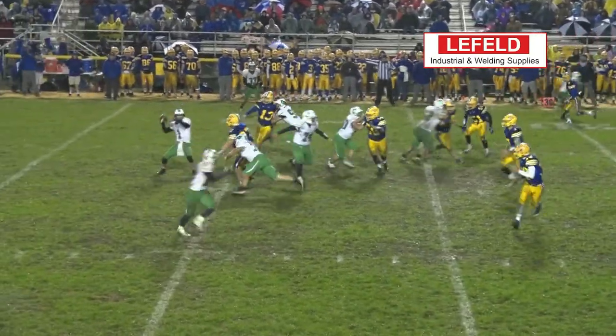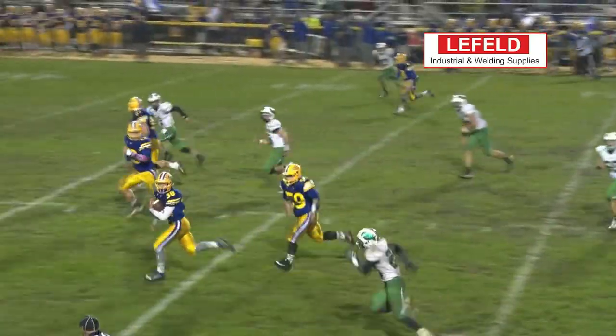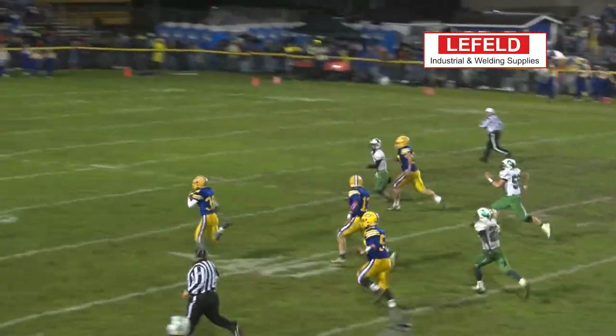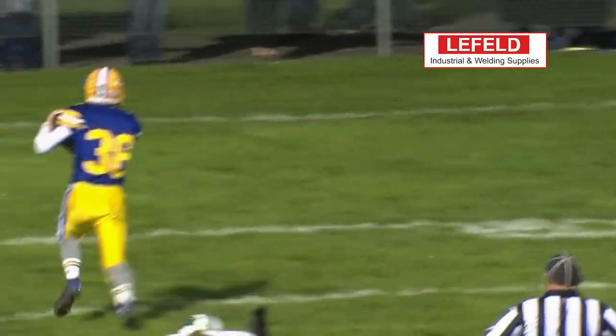Another big defensive play takes our runner-up spot this week as St. Mary's Eddie Fowler gets the interception by courtesy of the tapped ball, and has a clear field ahead for the pick six. No one is going to catch him.